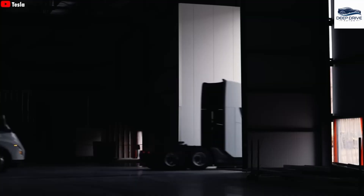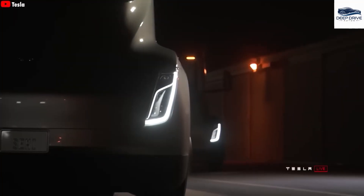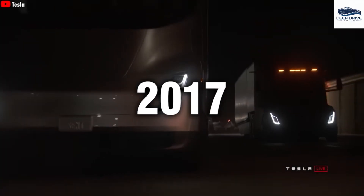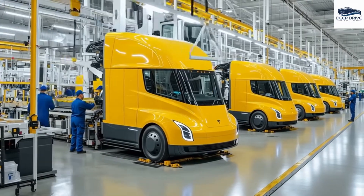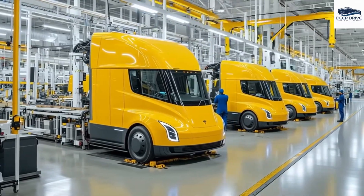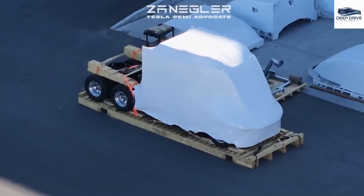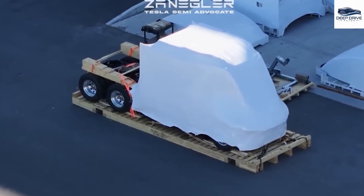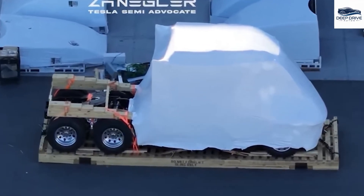The Tesla Semi truck has encountered nearly a decade of delays since its introduction in 2017, rendering it a highly discussed product within the automotive sector. Initially, production was slated to commence in 2019; however, this target has been postponed repeatedly due to various challenges. Recent drone footage has revealed a new iteration of the Tesla Semi, which seemingly incorporates a sleeping compartment alongside refined aerodynamic features, aimed at enhancing performance and improving driver comfort.